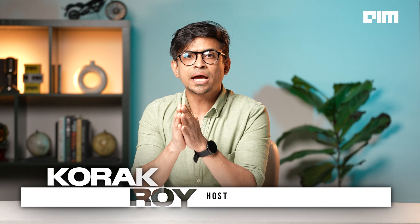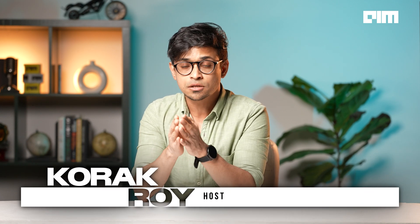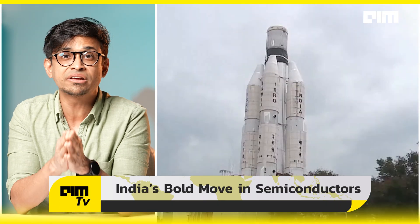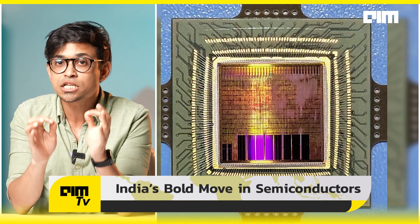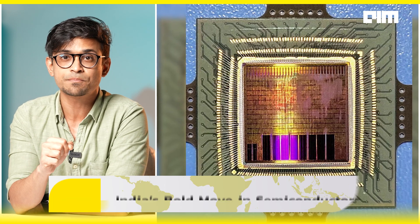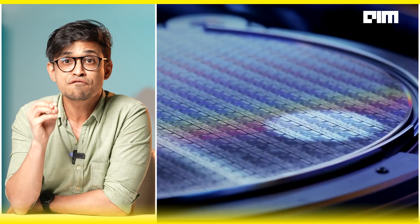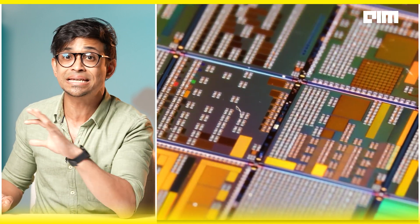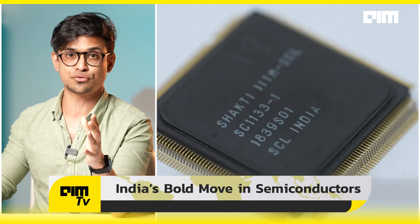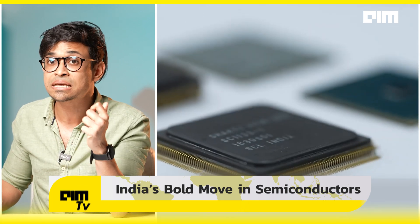For decades, India relied on imported semiconductors for space missions. But that is changing now. IIT Madras and ISRO have developed IRIS, India's first RISC-V based microprocessor for space applications. This made-in-India chip was designed, fabricated, packaged, and booted entirely within the country. Built on the Shakti processor baseline, it's a breakthrough in India's self-reliance in semiconductor tech.